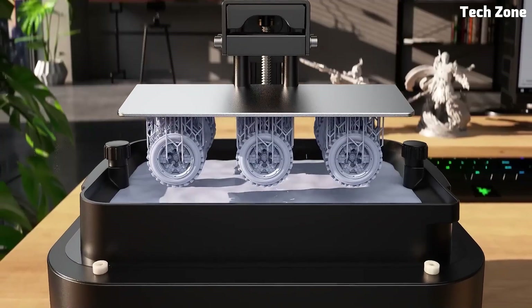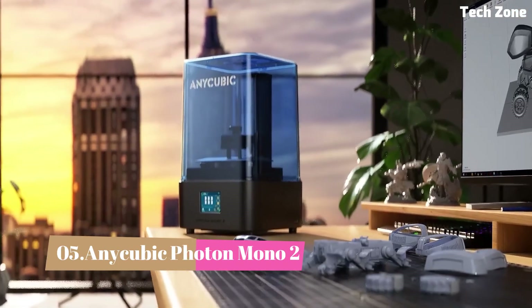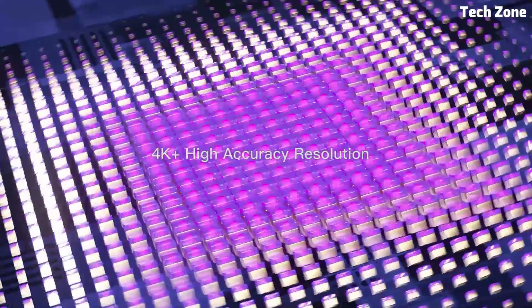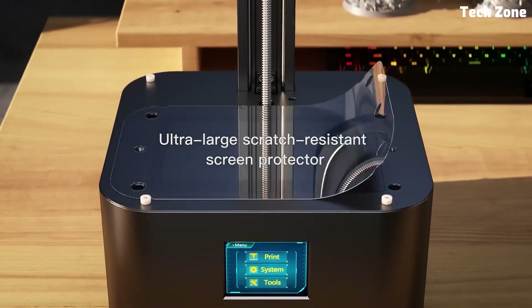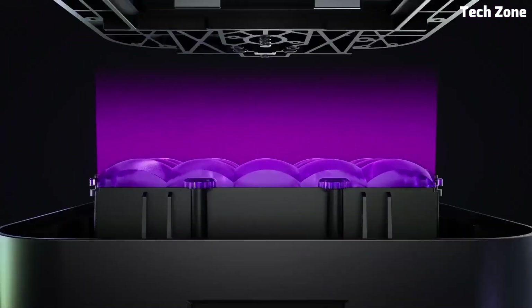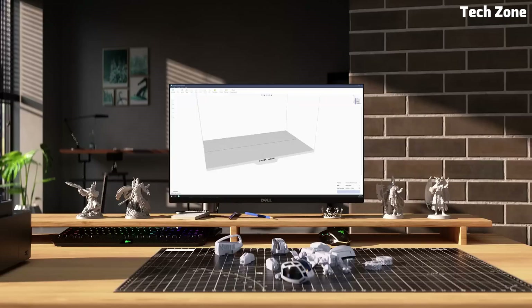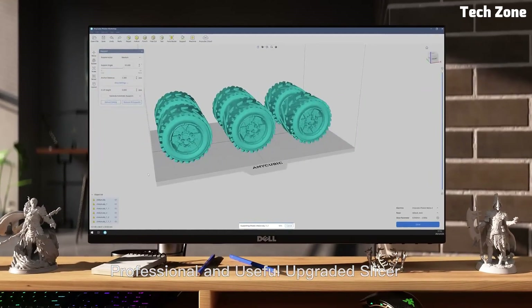Let's dive in. Number 5: Anycubic Photon Mono 2. The Anycubic Photon Mono 2 is a powerful resin 3D printer designed for creators who demand high-quality prints without breaking the bank. Featuring a 6.6-inch monochrome LCD with 4K plus resolution, this printer delivers ultra-detailed models with incredible accuracy. The improved LCD screen ensures faster exposure times, leading to quicker prints without sacrificing precision.